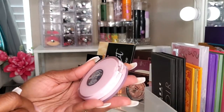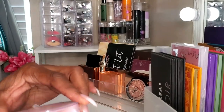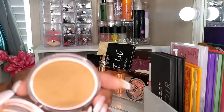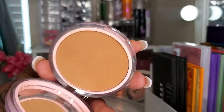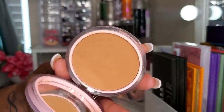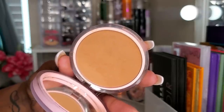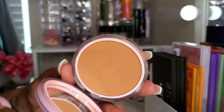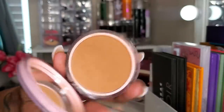I also have this CoverGirl Clean Fresh in the shade 200 Rich — a very nice, affordable drugstore powder. It is a setting powder, not a powder foundation. It sets my makeup very nicely, sets my foundation and holds it in place. Very, very good powder for drugstore — nice and lightweight, and this shade works perfect for me.